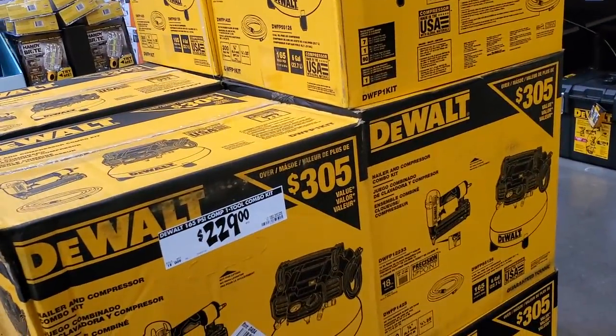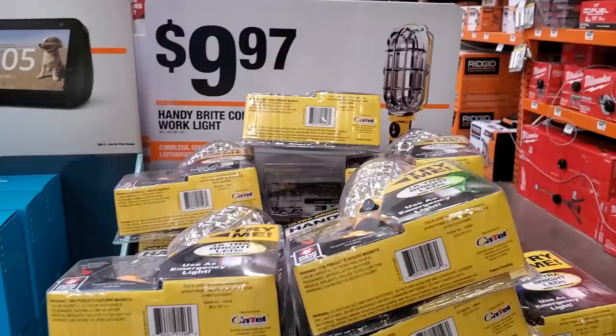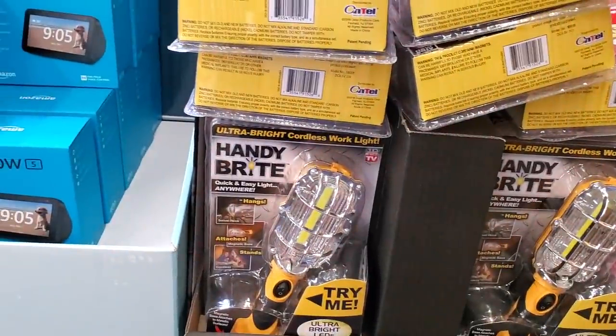$229 for the DeWalt kit — it does include a nailer, looks like an 18-gauge brad nailer. And $9.97 for the handy bright work light, which I believe is rechargeable.